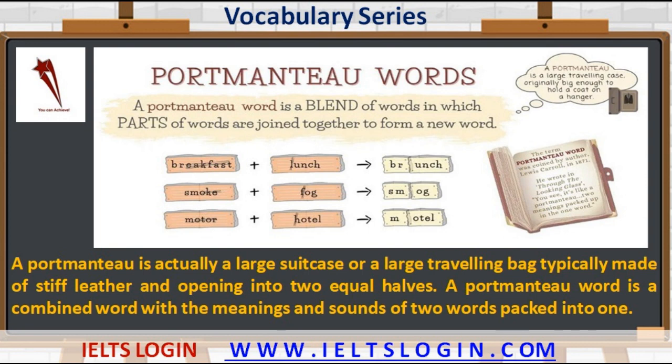The topic of today's discussion is Portmanteau Words. A portmanteau is actually a large suitcase or a large traveling bag, typically made of stiff leather and opening into two equal halves. A portmanteau word is a combined word with the meanings and sounds of two words packed into one.